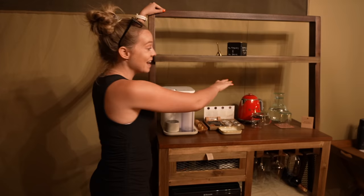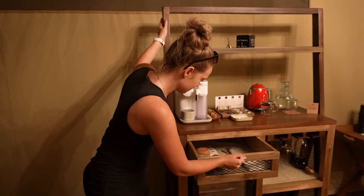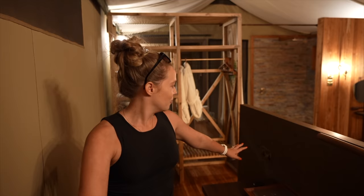A Smeg kettle, a whole bunch of tea, all the wine glasses we could ever want, a mini bar fridge, our cups. I want this in my house. Can we have this in my house? That'd be great.